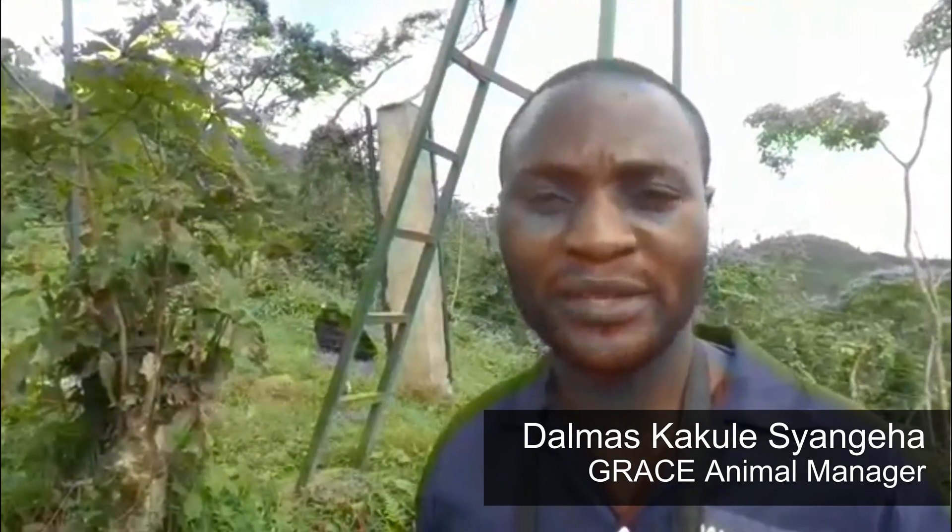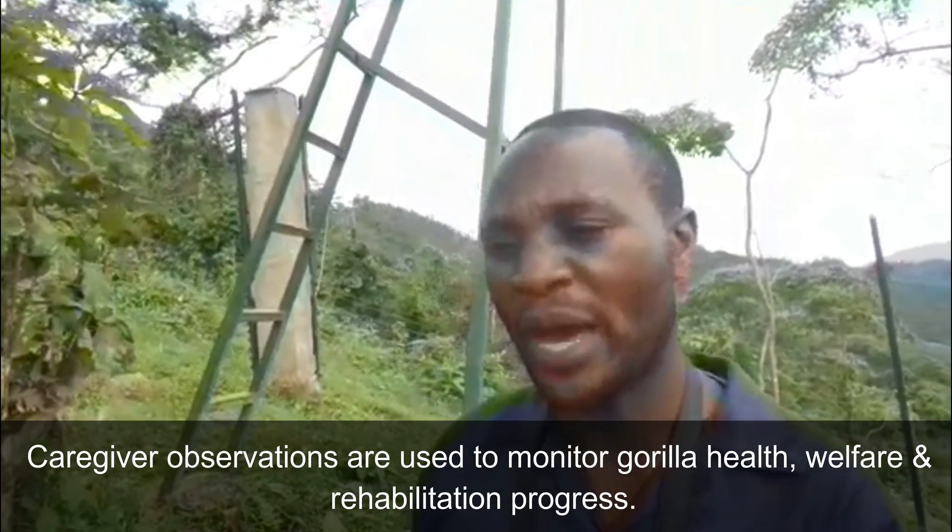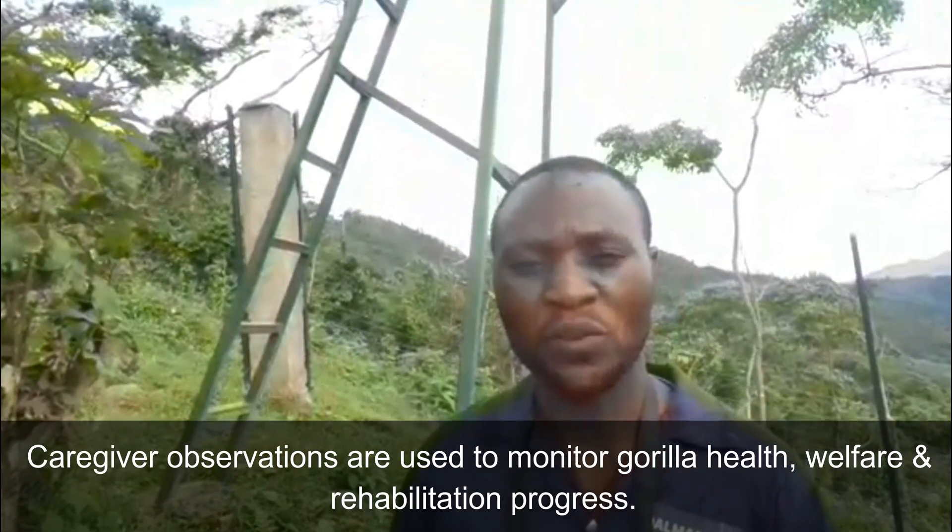We have a big fence about 10 hectares, and caregivers are around the perimeter of the fence. Some of them are in the towers just to observe, doing different monitoring to know what's happening inside and which gorillas are doing well.